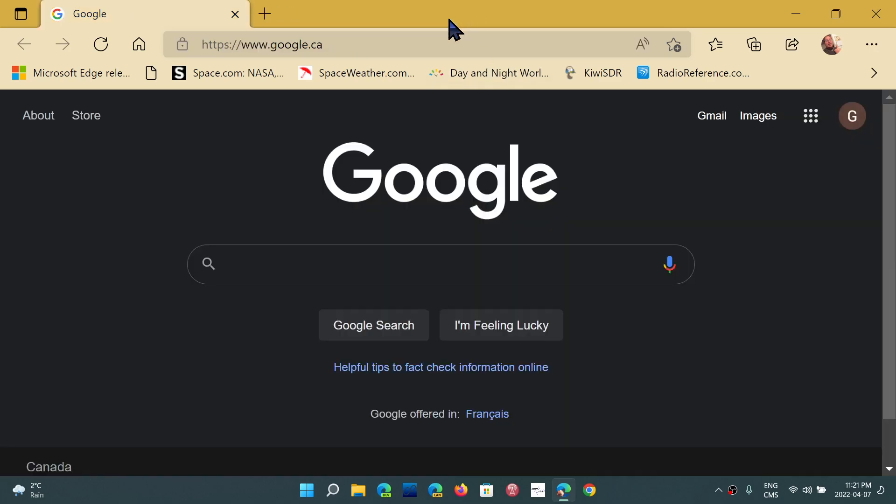For those asking about Edge and even Chrome version 100 — if anybody has had problems, it's very quiet. It doesn't seem to be much of a problem that there's a three-digit number now in the browser. I haven't heard of anybody having any problems because of the version change to 100.